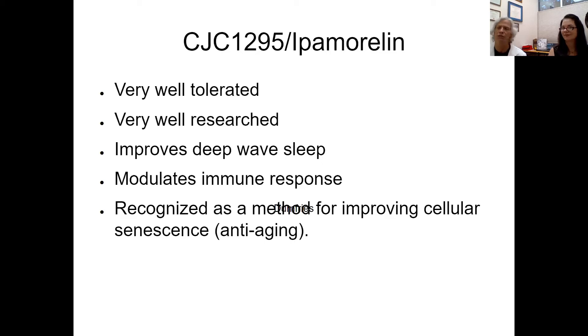Cellular senescence is also improved with CJC and ipamorelin. Cellular senescence is when something goes wrong with a cell — it shuts down, stops its function, and is called a zombie cell. These zombie cells send out cytokines, which are messengers that can be pro-inflammatory to surrounding cells. CJC and ipamorelin help identify these zombie cells to the immune system and mark them for elimination.